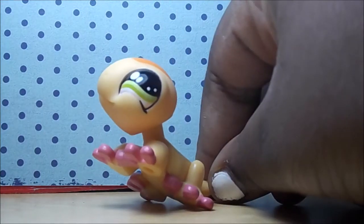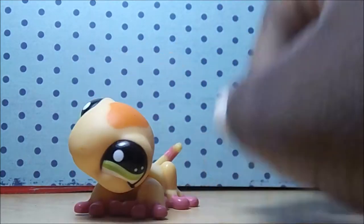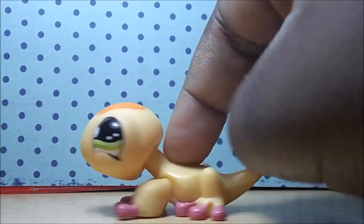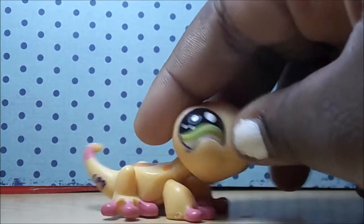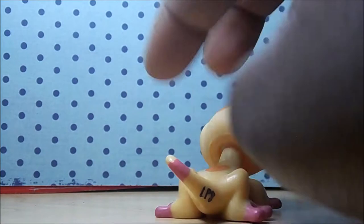This is a lizard — actually, I think this is a gecko. It might be a gecko. Anyways, it's really pretty. It's orange and the pink and orange combination on it is beautiful. And her eyes — look at her eyes, they're so cute. She's adorable. I love this one.